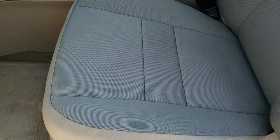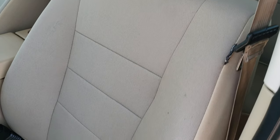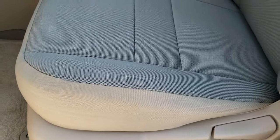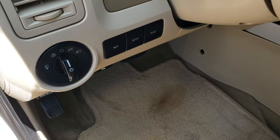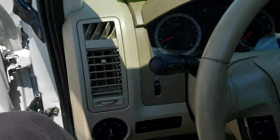Inside, the XLT package gives you a light tan cloth interior. There are no rips or tears on these seats. It has a power driver seat, auto headlamps, information center, power windows, power locks, and power mirrors.